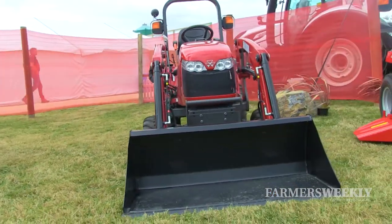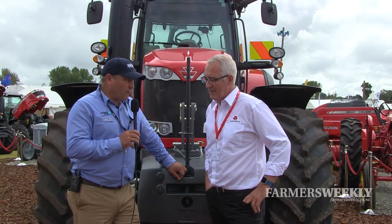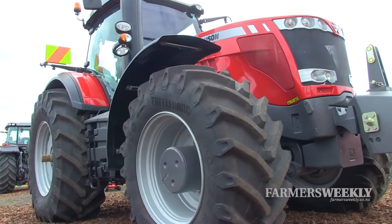Let's go and have a look at something a little bit bigger in the new range. Standing behind me here is one of the flagship tractors for Massey Ferguson — anything up to 400hp this model. Correct, yeah, this is the largest in the range, the 8700s.